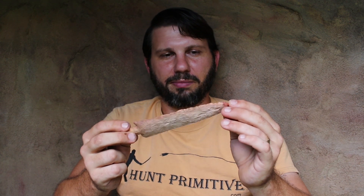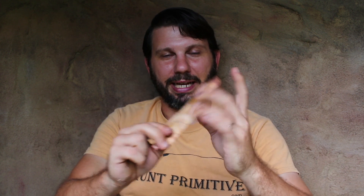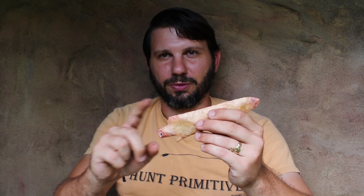Now this is actually a cast of an actual artifact that was found here locally. This is a painted cast — we do these here at Hunt Primitive. If you look at my website, huntprimitive.com, you can actually read more about this one. But like I said, this is a cast, so this means it's plastic, so we don't have to worry about breaking it. We cast these original artifacts so we can use them as study tools.